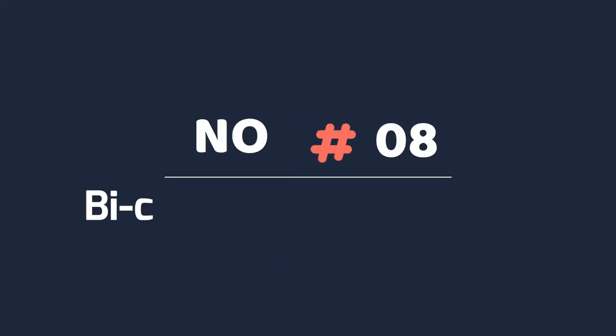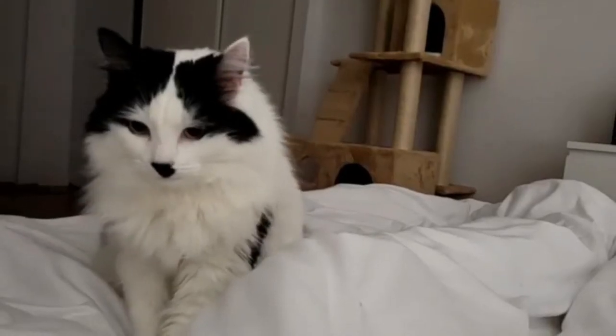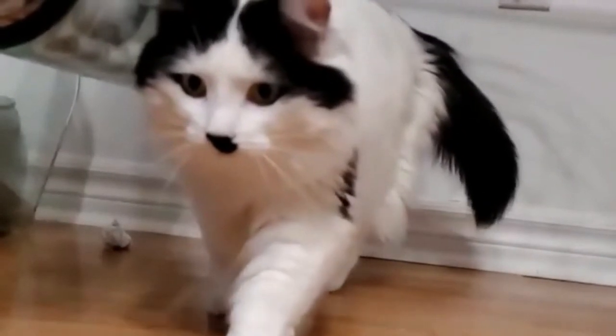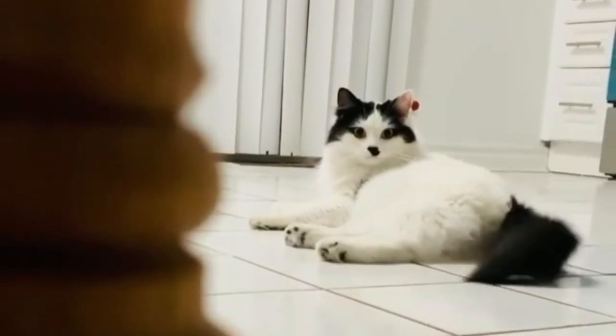Number eight: bicolor RagaMuffin cat. The bicolor coat has patches of one color plus white. It is extremely common amongst most breeds and is easy to find on a RagaMuffin. The most common colors are black and red, but a wide variety of other colors are available. These cats generally have a white belly that can extend up to their chin with patches of color on the back.